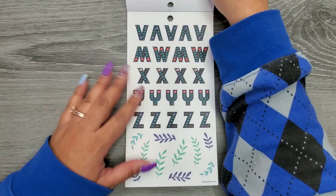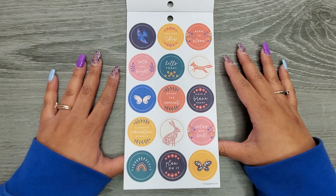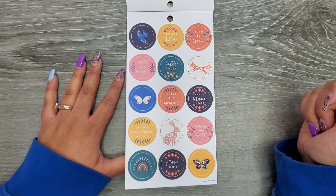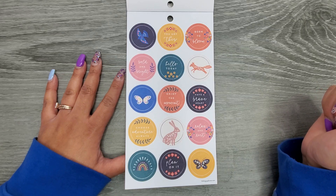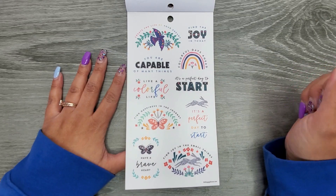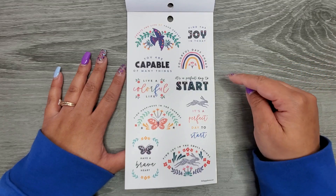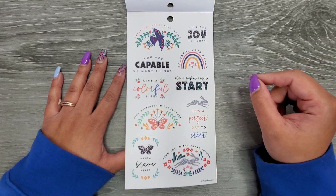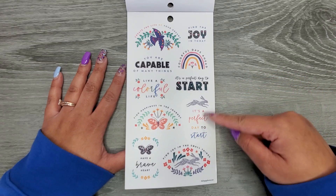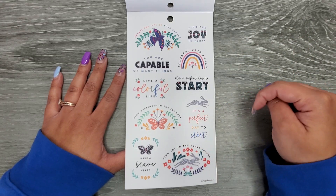All on clear. Then we have: You Got This, Born to Bloom, Bold and Bright, Hello Today, Enjoy the Moment, Have a Brave Heart, Relax and Rest, Choose Adventure Always, and Plan On It. And then our last page — some clear quotes: Create the Life of Your Dreams, Find the Joy in Today, Colorful Days Ahead, You Are Capable of Many Things, Live a Colorful Life, It's a Perfect Day to Start, Find Happiness in the Journey, Have a Brave Heart, and Find Joy in the Small Things.